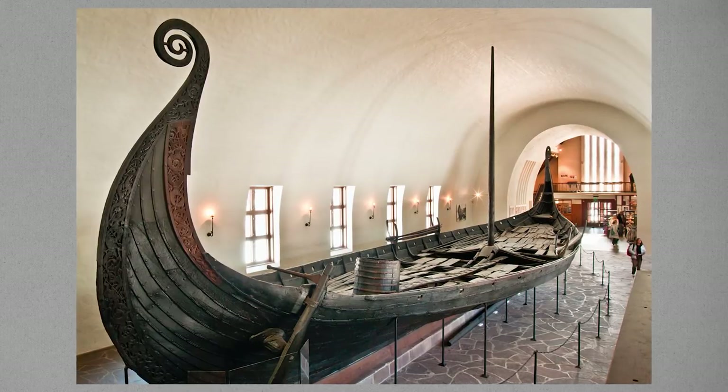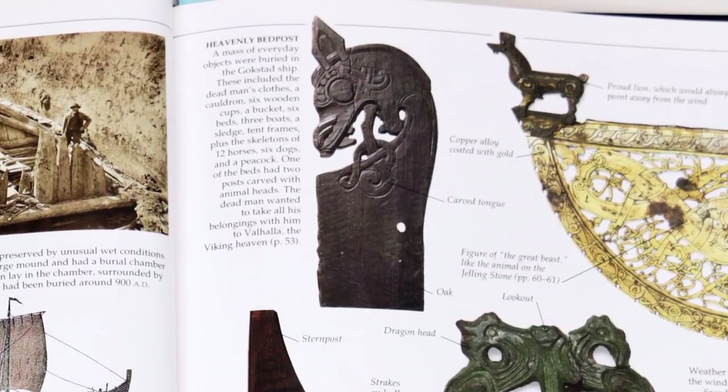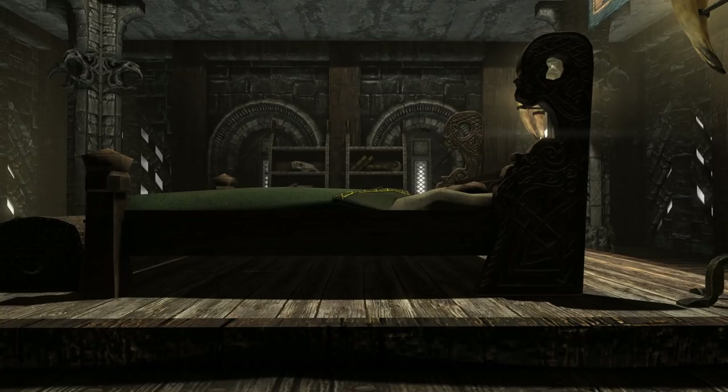Another random item lifted straight from this book are the beds of Skyrim — it's the exact same bed. The difference being that they made the headboard carving stand out a lot more, but it still has the same animal head eating itself. This is a strange example, because in this case they actually jazzed up the real-world design. That's kind of the way it should be.